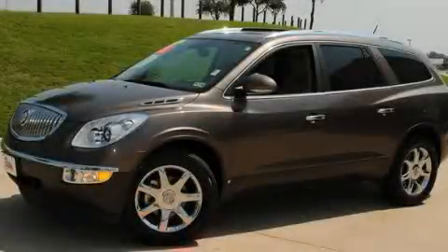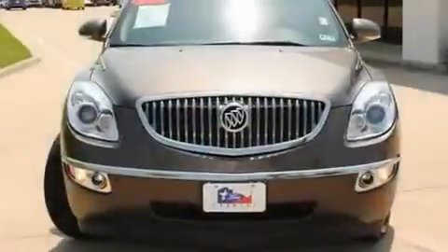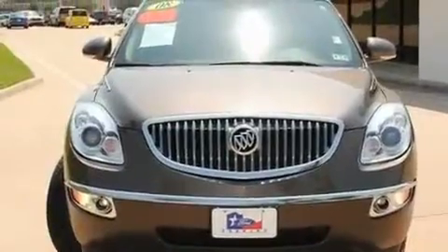This is a 2008 Buick Enclave with a great fit and finish. It features a six-cylinder engine and an automatic transmission.